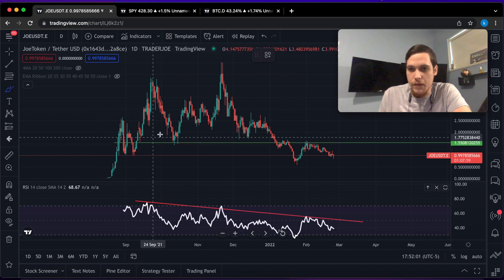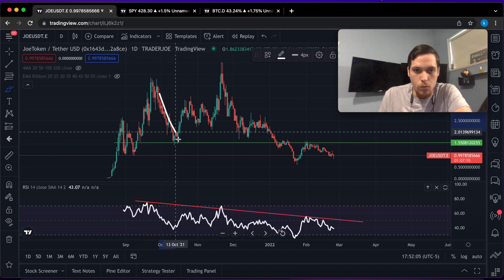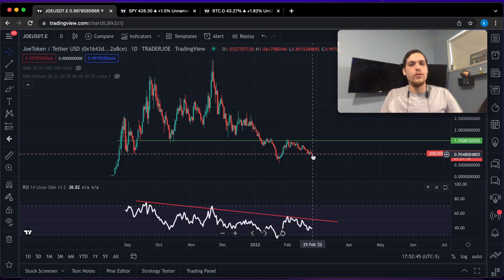Pretty much the dollar and 55 cent area was resistance back here. It was support over here and it was support over here as well. Even though we have resistance right here right now, if Bitcoin moves higher, so will every other altcoin regardless of their individual price action.